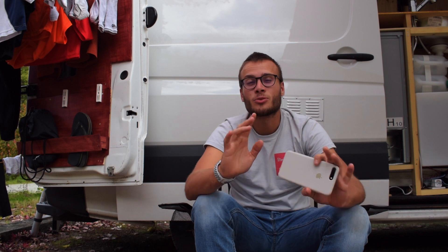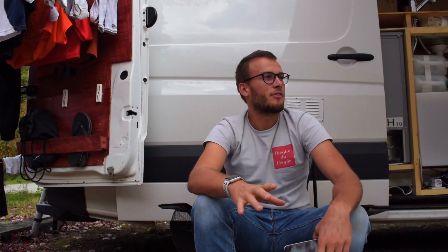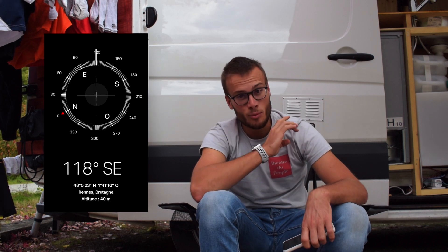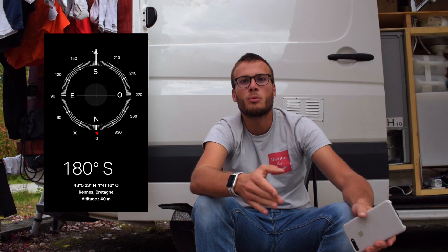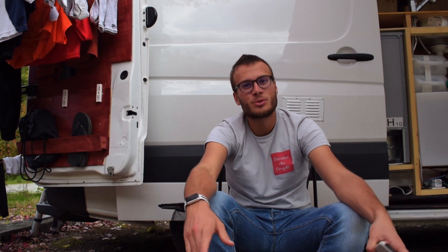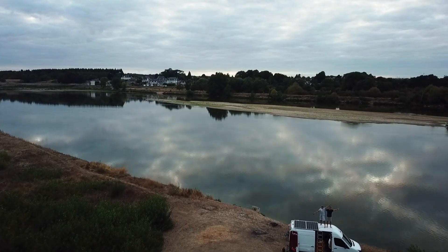La deuxième application est intuitivement installée dans tous les téléphones portables. Ce n'est pas forcément une application à proprement parler, mais c'est un truc indispensable. Je l'utilise sur mon téléphone parce que c'est plus simple. C'est la boussole. C'est très propre à moi et à mon van : j'ai des panneaux solaires qui ne s'inclinent que d'un côté, et il est important de les incliner pour capter le plus de soleil possible et recharger au maximum les batteries. Il faut donc regarder où est le sud. L'application Boussole, je la recommande vraiment.